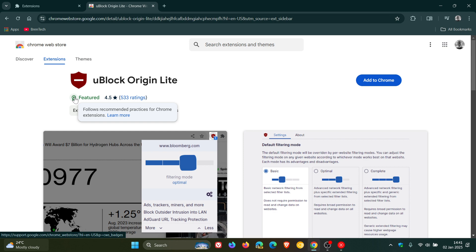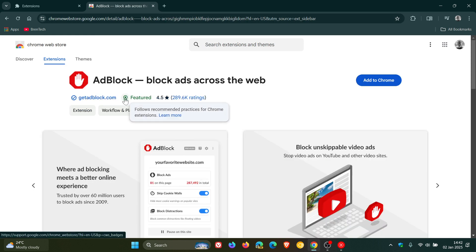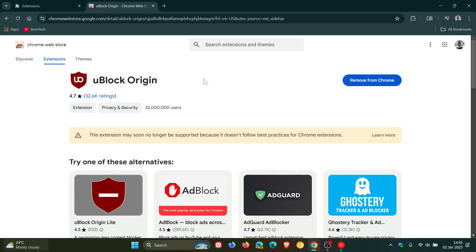Getting back to uBlock Origin — if we head over to Adblock, which is another ad blocker and content blocker, it's also got the featured badge. So the removal of uBlock Origin's featured badge is just another step moving in the direction of completely deprecating uBlock Origin eventually in the Google Chrome web browser.